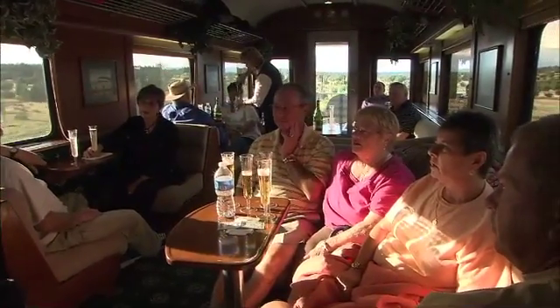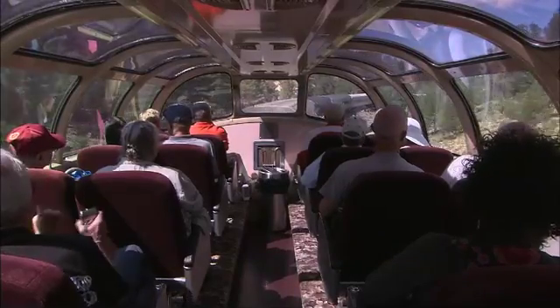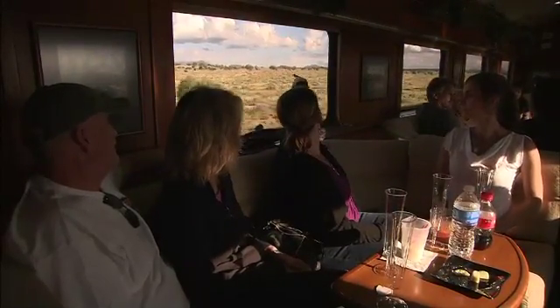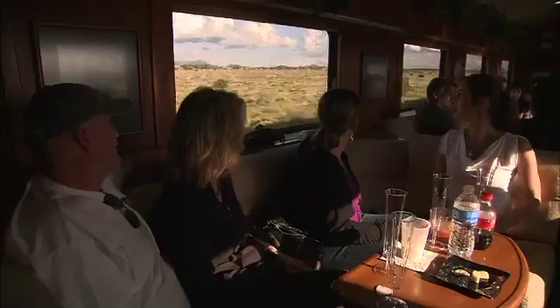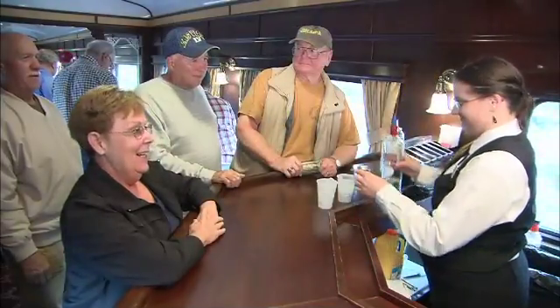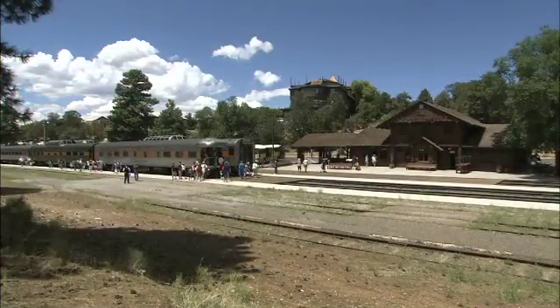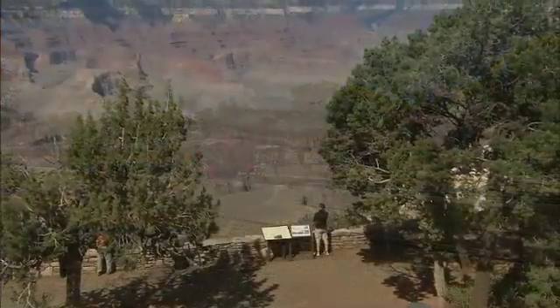It's a great way to get out of the car. Most of us travel by car all the time — we're in and out, it's very hectic. And on the train, which is 2 hours and 15 minutes, you have time to relax and enjoy the ride. Look out the window, see some animals, talk to your family, get up, move around in the train, have a beverage and a snack, and just really relax on your way to the Grand Canyon, arrive here, walk a very short distance, and there you are, right at the Grand Canyon.